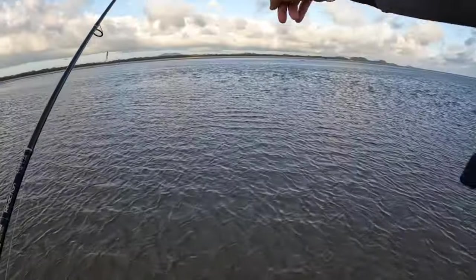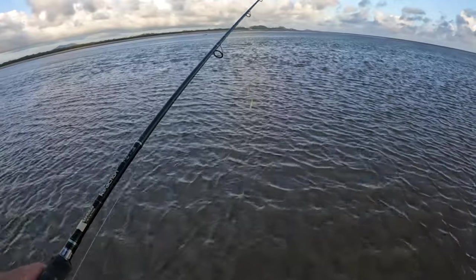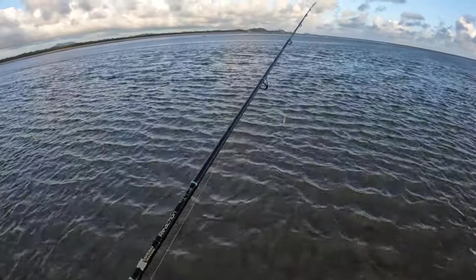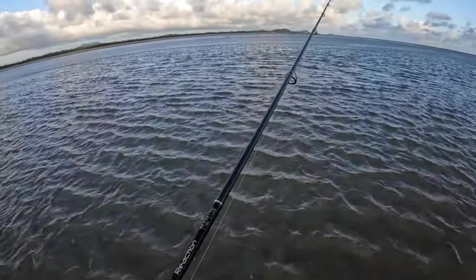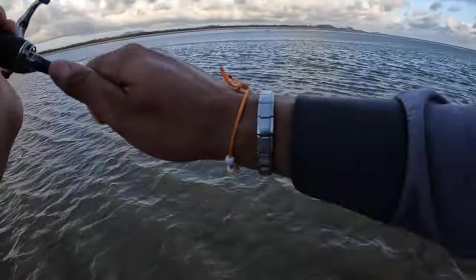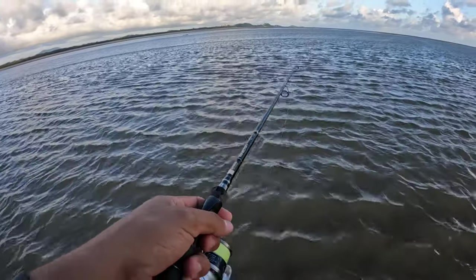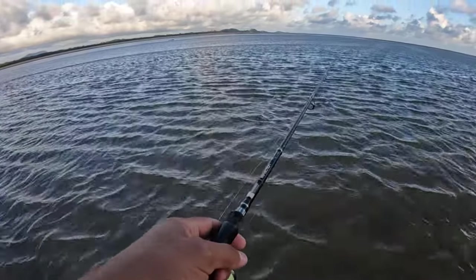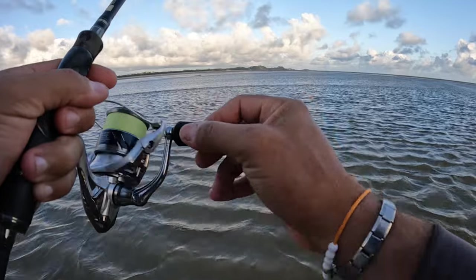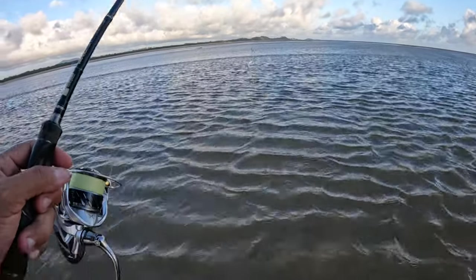I think I can see either a current line or a bit of a drop-off just in front of me. I'm walking through ankle-deep water at the moment, so it's too shallow, but maybe just here — trying to find that structure in the middle of nowhere. Sand flats can be an abyss, a real desert, but try to find those little drop-offs, little bits of shale, or little gutters — that's where your fish should be. I can see a change in water depth... got one guys! Didn't take long — small little whiting.